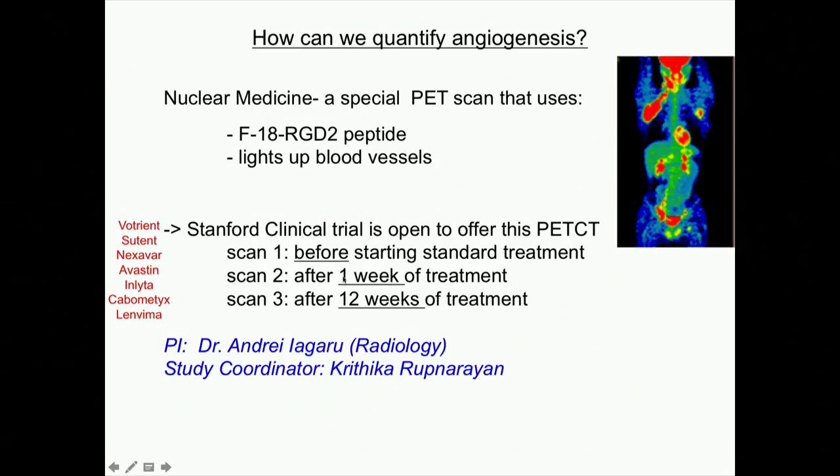We can measure, similar to the other study, vascularity before starting treatment, and then after one week of treatment, how that vascularity has changed based on this radioactive probe. A third scan is done twelve weeks after treatment. This is an example of the type of data we could get — a regular glucose FDG scan on a patient with lymphoma, where all the red hot spots show active tumor. What we're hoping is that we can localize kidney tumors with the F18 RGD2 peptide, and after starting angiogenesis inhibitors, as early as one week, the red stops glowing.